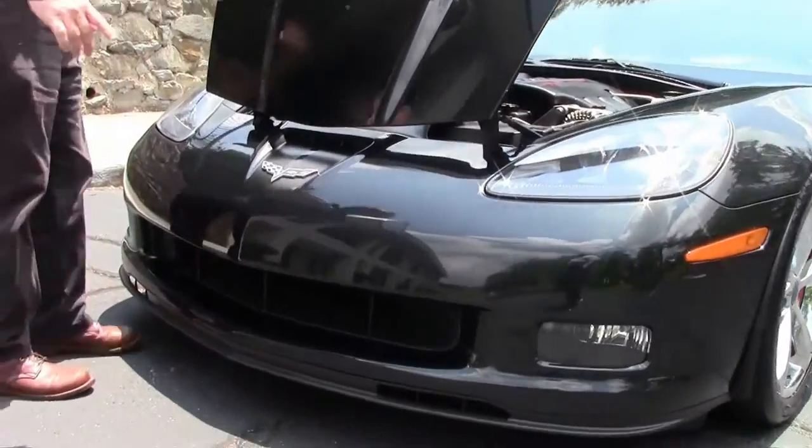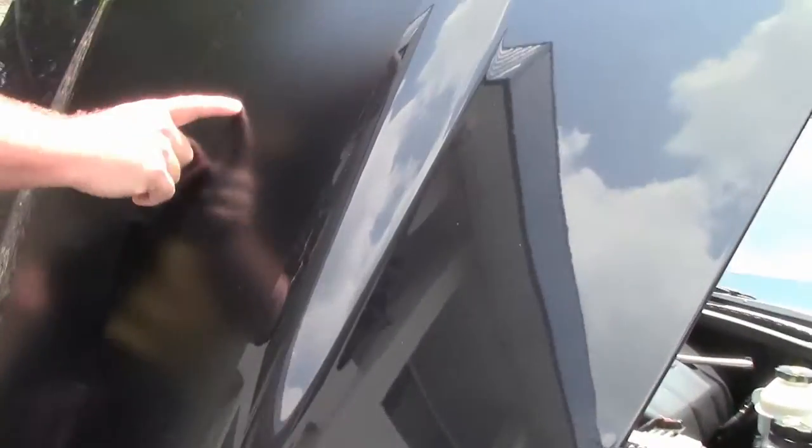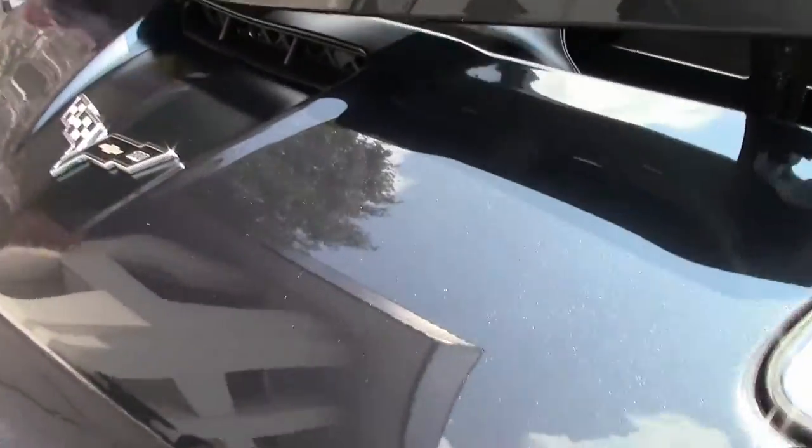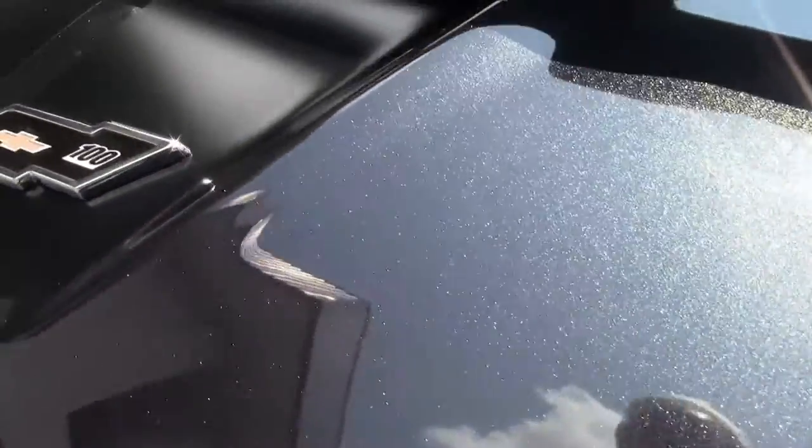I'll open the hood so you can see that black satin stripe we talked about in the drive video — it's right here and is in excellent shape. The paint is called Carbon Flash Metallic. In 2012, black was not available, and if you wanted a black car, Carbon Flash Metallic was as close as you were going to get.